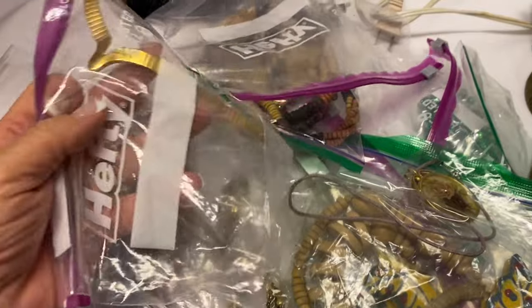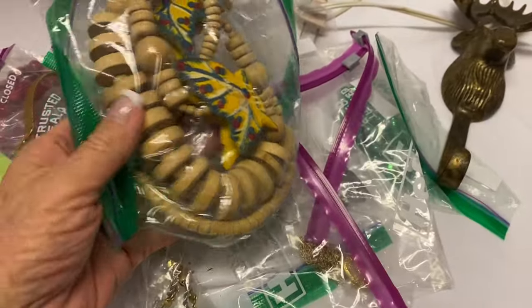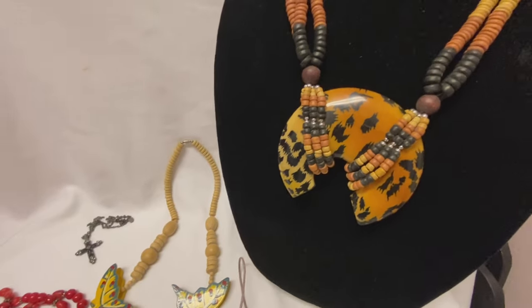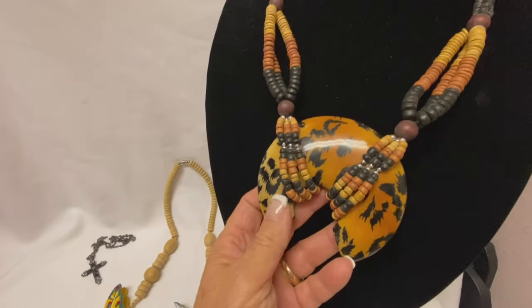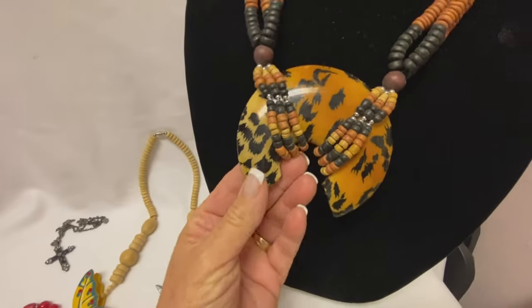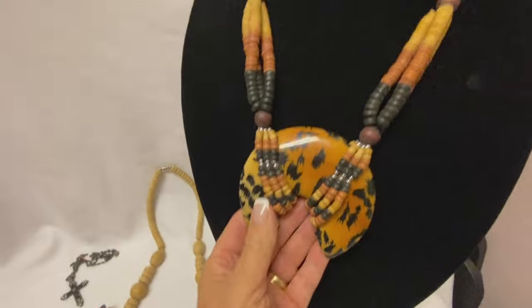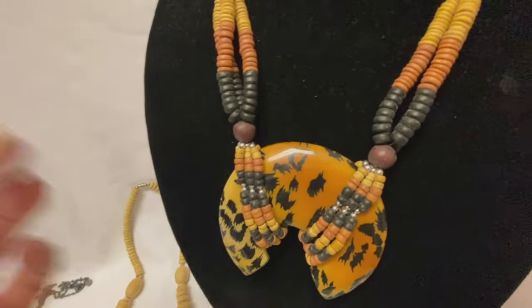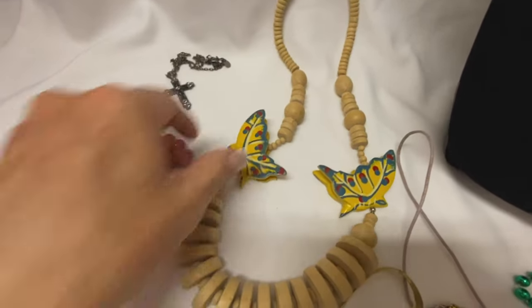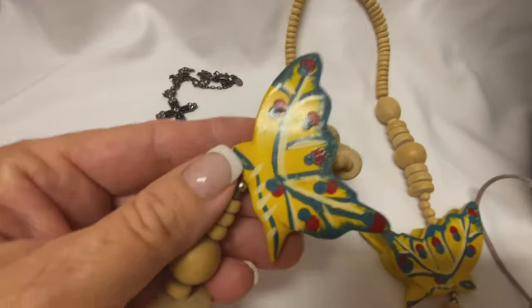I wanted to share with you guys the jewelry that I picked up at that church for ourselves. First up we have this kind of like an animal print necklace with some wood beads — it's almost like a horn or something. That one's really tribal and interesting, definitely a statement piece. And then we have another wood necklace with butterflies that look like they're hand painted, really pretty.